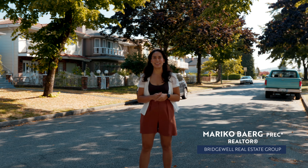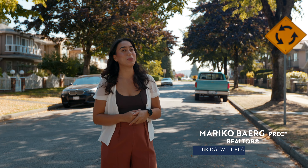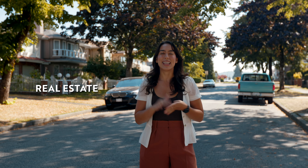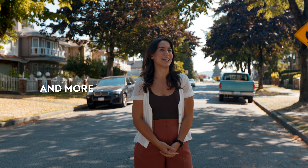Hello everyone, I'm Mariko Berg, Residential Realtor with Bridgewell Real Estate Group. In today's YouTube video, I'm going to be breaking down the whole city of Burnaby — covering some of the best neighborhoods to live in, how I parcel them off, and everything else you need to know about Burnaby in terms of metro centers, real estate, things to do, parks and recreation, and so much more.